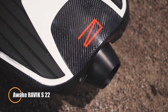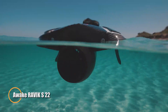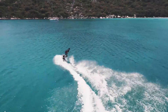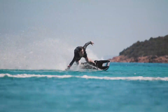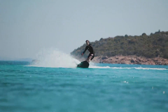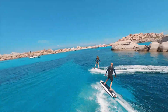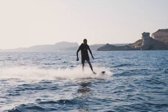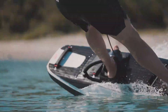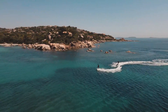Awake Ravik S-22. The epitome of extreme electric surfboards, engineered to push riders beyond their limits like never before. This cutting-edge board is designed to elevate your surfing experience, enabling you to ride harder, jump higher, turn sharper, and accelerate faster than ever. Equipped with a high-performance electric motor and an advanced jet propulsion system, the Ravik S-22 delivers unmatched acceleration, propelling you from 0 to 50 km/h in less than 4 seconds.